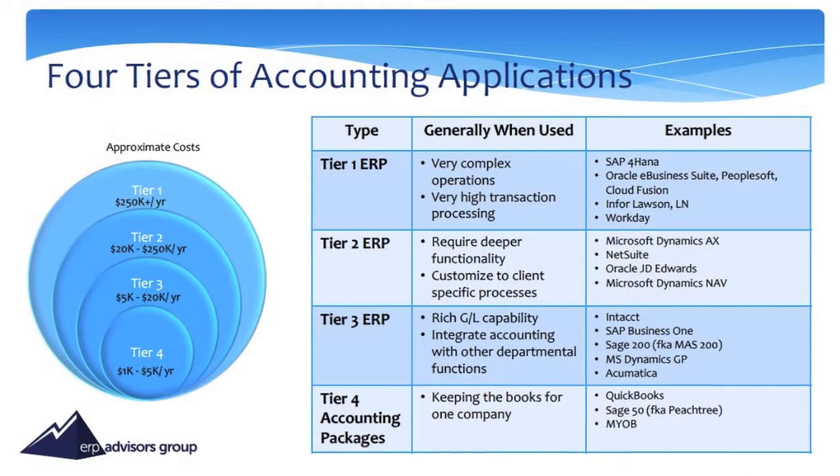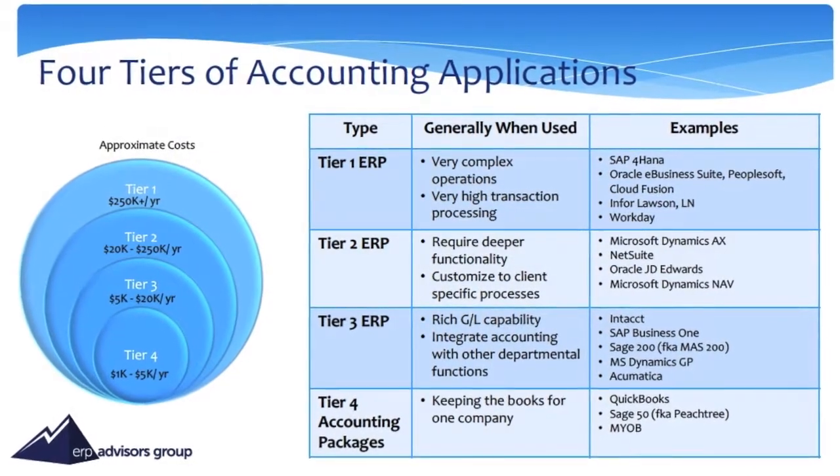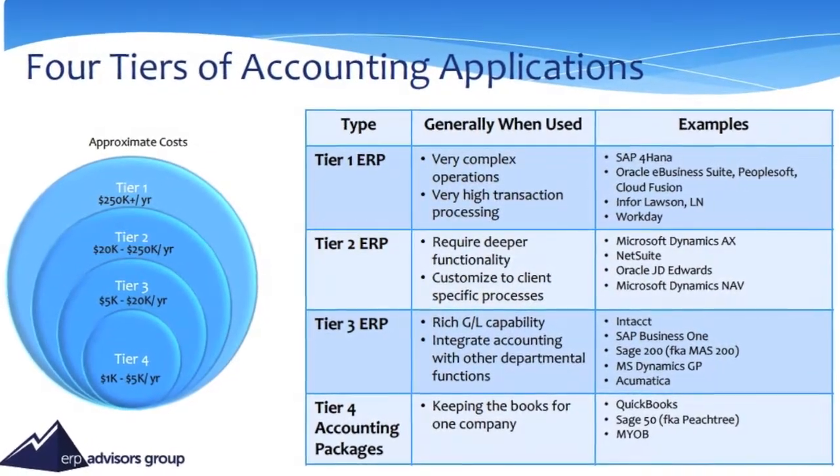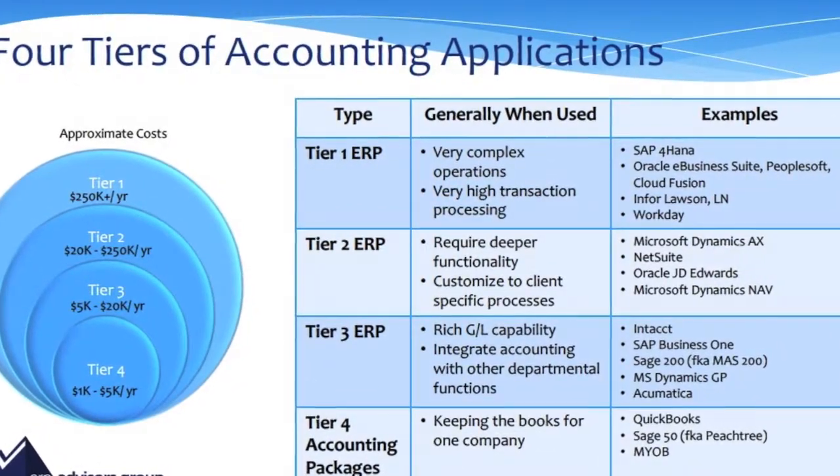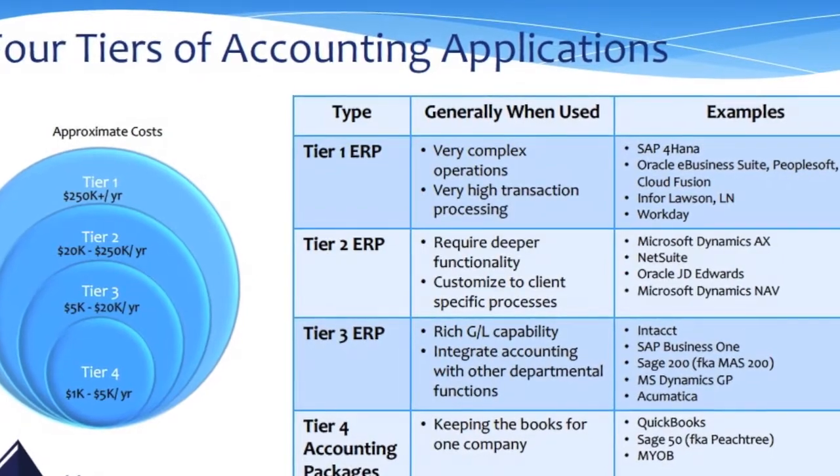Hi, I'm Sean Windle with ERP Advisors Group, your trusted ERP advisors. We'll step outside of needs analysis and selection a little bit. From doing these presentations several times, some of the feedback we've gotten is: can you give us an overview of the accounting ERP market? Just what are some of the vendors out there, and how do we know the types of solutions? And this is a really simple graphic to take a look at that.